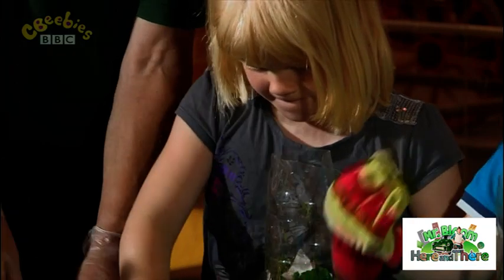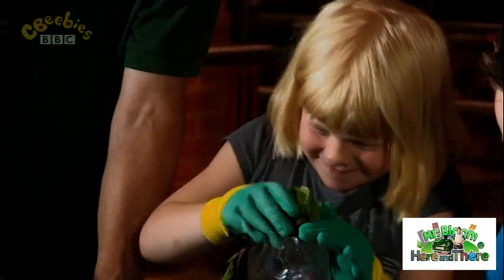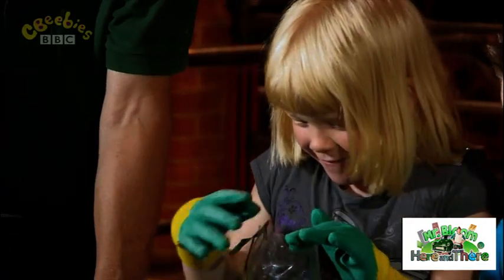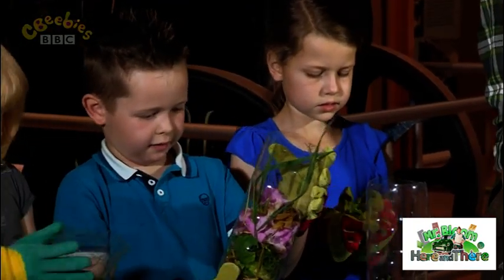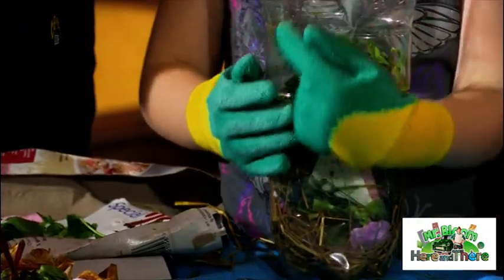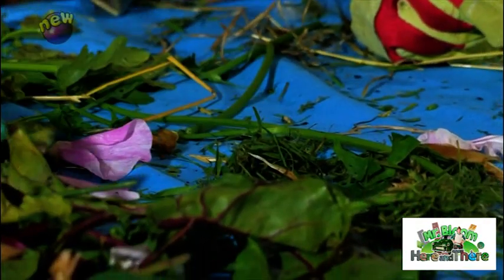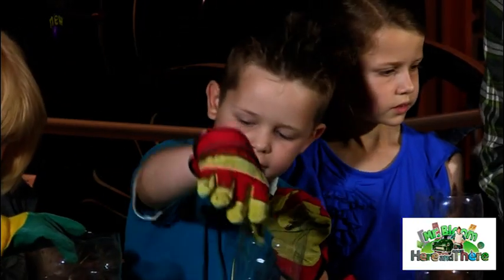Cardboard and paper in compost bins contains lots of carbon and it stops it going wet and slimy. We don't want it to be too smelly! So what have you got in your rot bot, Kian? Hay, grass, petals... Because otherwise all this stuff could be thrown away, but we are using it, aren't we?